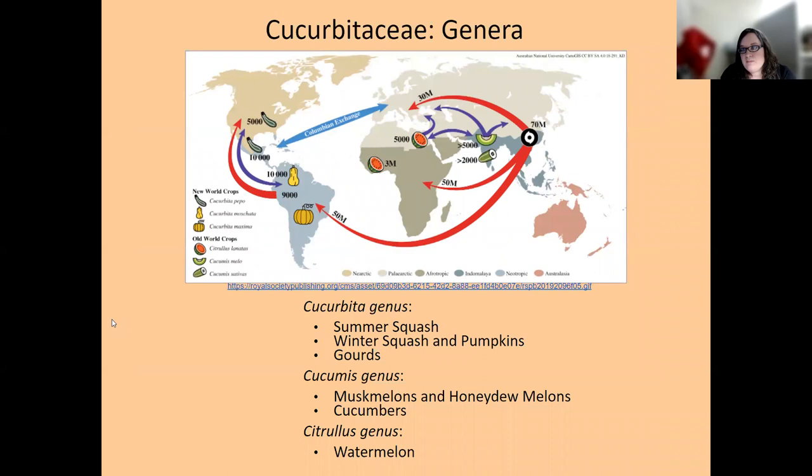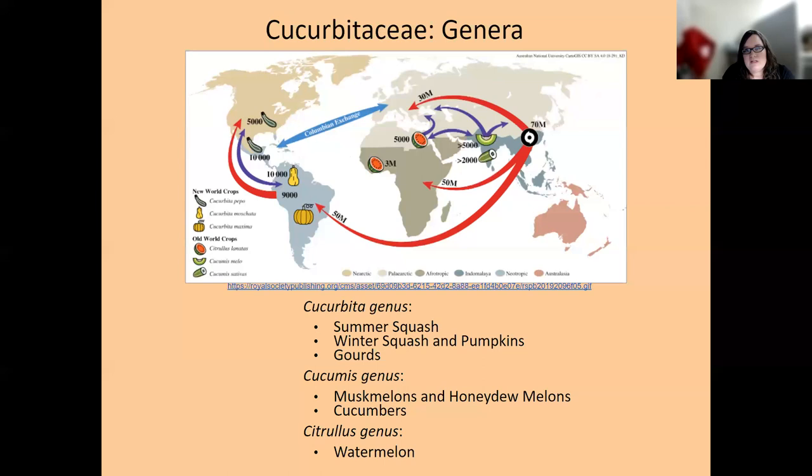Most of these plants come from three different genera in the same family — Cucurbitaceae. We'll call them cucurbits. We have the genus Cucurbita, which includes summer squash, winter squash, and gourds; then Cucumis, which is muskmelons, honeydew, and cucumbers; and then Citrullus, which is the watermelon genus. They came from different parts of the world, which is why they're a little different, but when it comes to growing them we treat them pretty much the same — same soil conditions, many of the same insect pests and diseases.